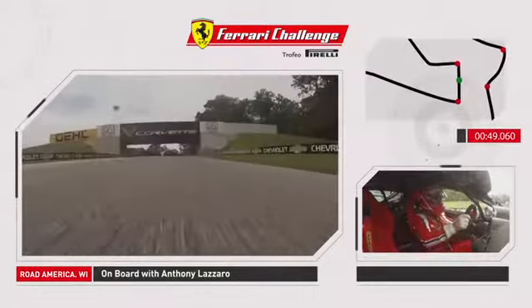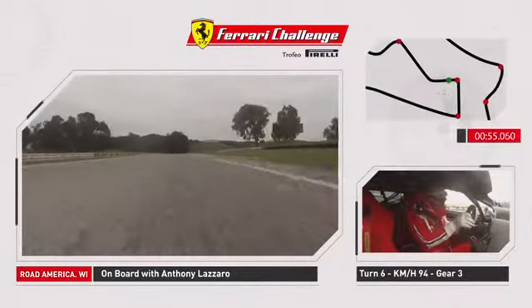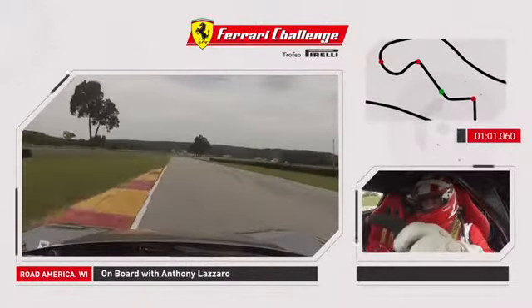Maximum braking, use all the track on the exit. We approach turn six, a blind left-hand turn under the bridge. Down to third gear again, using all the apex curb, the exit curb. As we approach the very fast kink, turn seven. Up to fifth, over the curbs again.